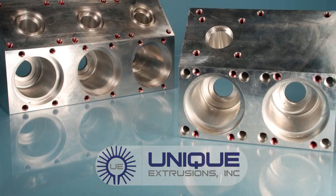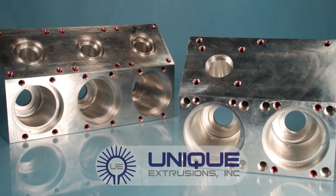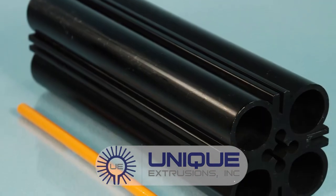Your order is not complete until the customer receives the product in perfect condition and easy-to-handle containers. Unique Extrusions will design a packaging program to fit your needs.